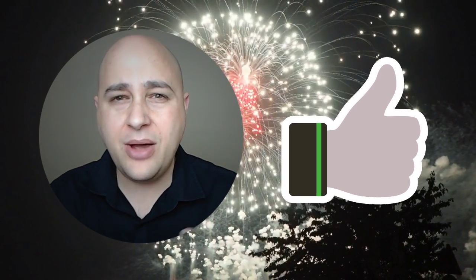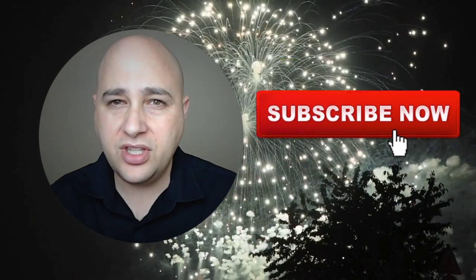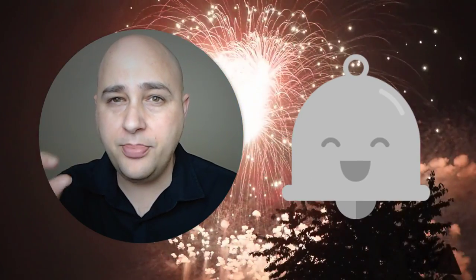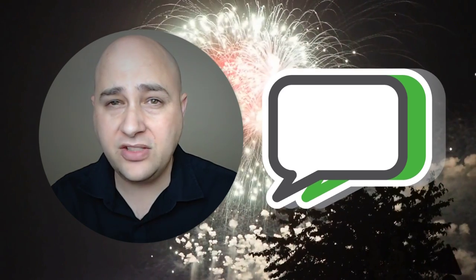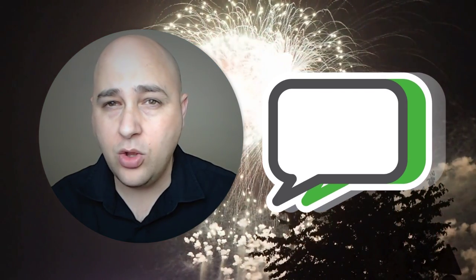Because you made it to the end of the video I have a free gift for you, but before that I want to ask you to give this video a thumbs up — that really helps me out. If you're not subscribed, click that subscribe button to support the channel. There's also a bell icon next to the subscribe button you can click to get notified when I upload new videos. If you have any questions or comments, put them in the comment section below — I respond to every single one.